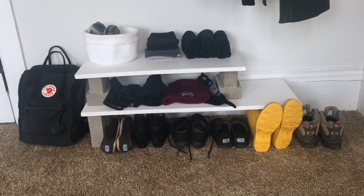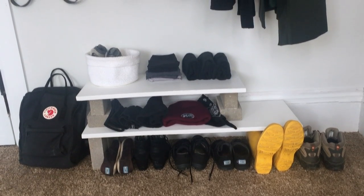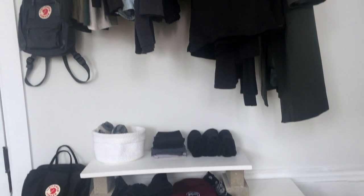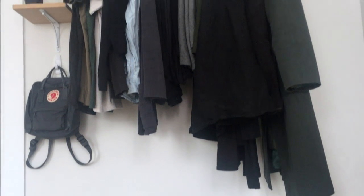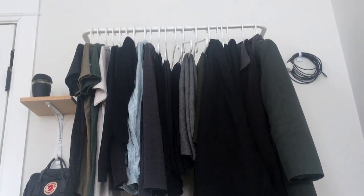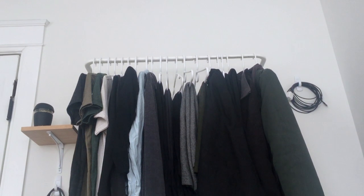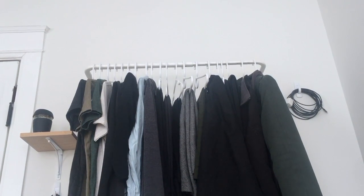Thanks for hanging out today, guys. I hope you found some inspiration for your own capsule wardrobe, or perhaps to minimize the wardrobe you have, and most of all to stop trying to be perfect and just let good enough be good enough. I'm really grateful for this wardrobe and for this channel and all of you. If you want to see more videos like this, leave me some encouragement down below — later, haters!